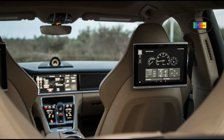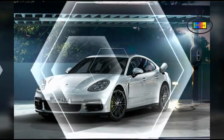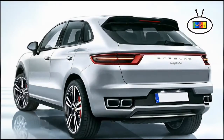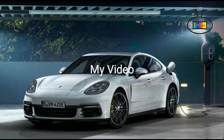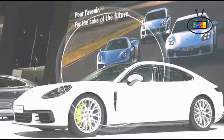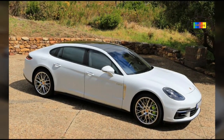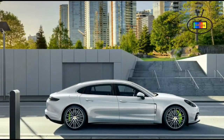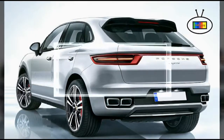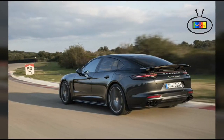The standard Cayenne is equipped with a 3.6-liter V6 producing 300 horsepower and 295 lb-ft of torque. The Cayenne S comes with a turbo 3.0-liter V6 producing 420 hp and 406 lb-ft. The Cayenne GTS uses the same engine with tuning changes for 440 hp and 442 lb-ft. A turbo 4.8-liter V8 powers the Cayenne Turbo at 520 hp and 553 lb-ft, while the Cayenne Turbo S produces 570 hp and 590 lb-ft of torque.